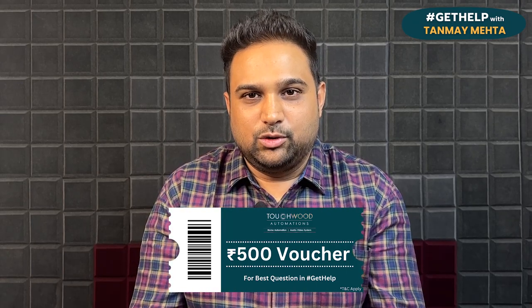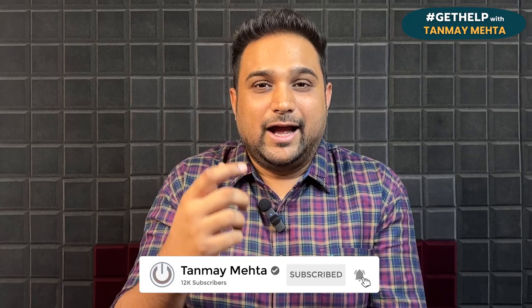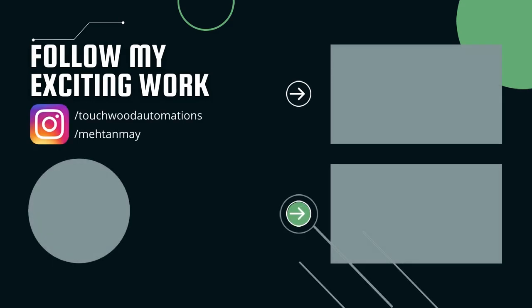Make sure to hit that subscribe button so that we can stay connected. Go to the link, ask your questions, and I — Tanma Mehta, your home cinema consultant — will see you again in the next episode. Thank you, bye!